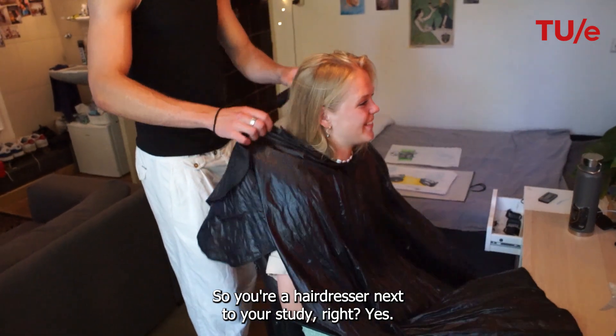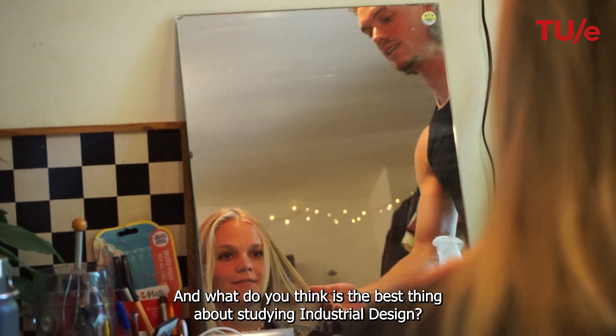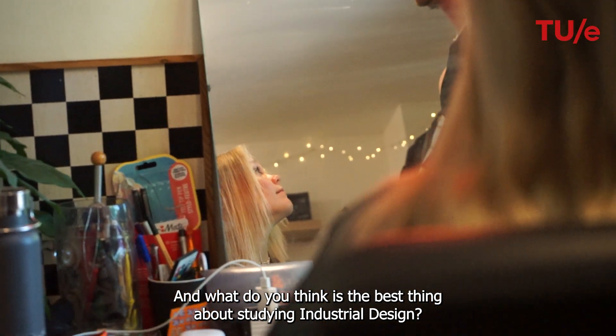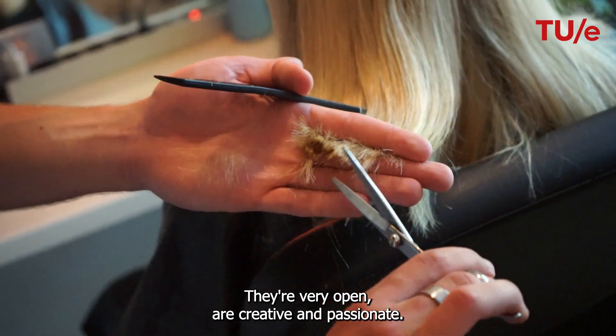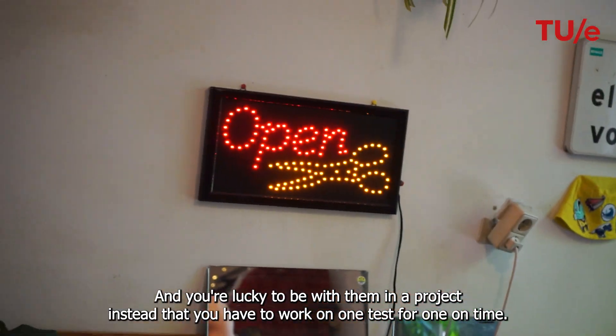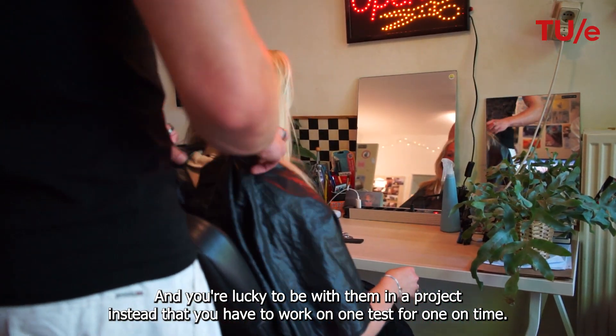So, you are a hairdresser next to your study, right? Yes. And Koen, what do you think is the best thing about studying industrial design? The best thing is definitely the people. They are very open, they are creative, they are passionate. And you are lucky to be with them in projects instead of having to work on one test one time.